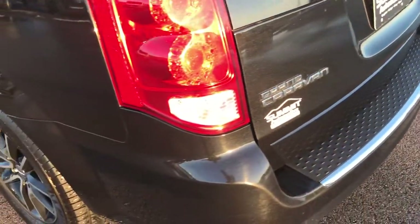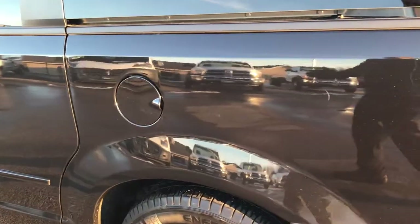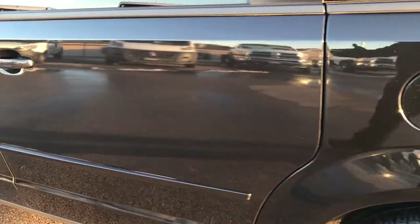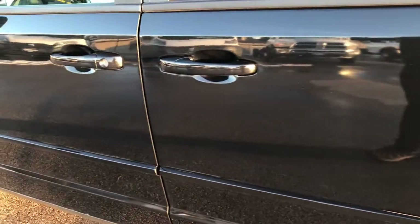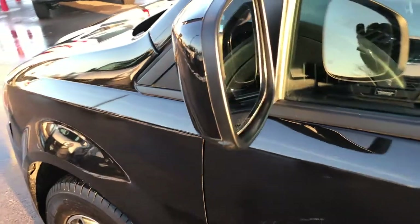As we go around to this side of the van, it's just as clean as the passenger side — no dents, no dings. You can see just how mirror-like that paint is. This van also has the heated mirrors.